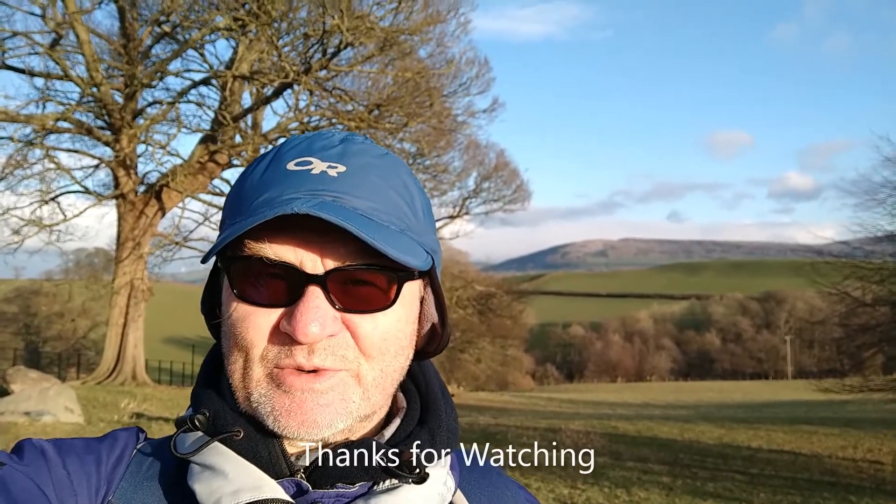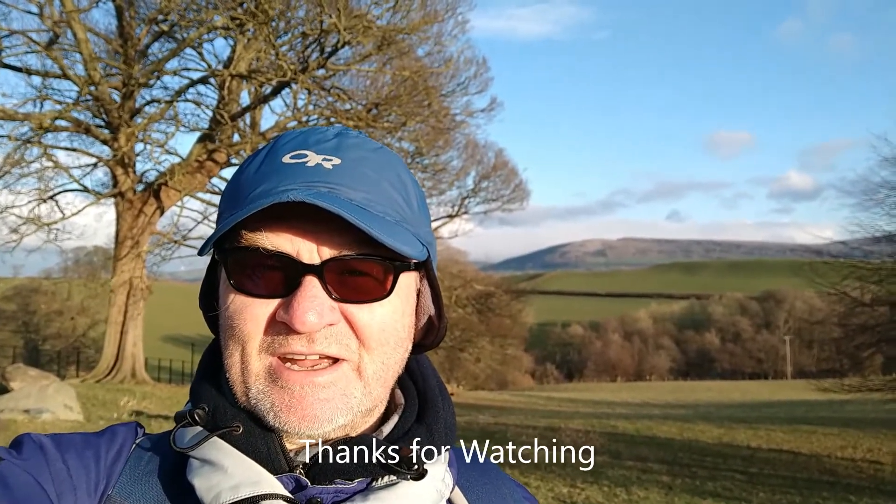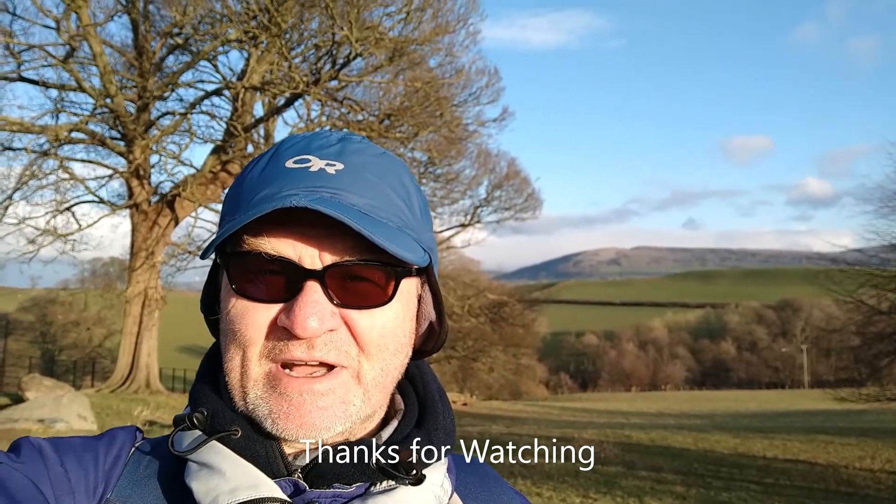I'm going to sign off at this point. I'll just spin it round so that you can see the fountain knot in the background — the sun's in my eyes, but I shouldn't complain, it's nice to see it. Thanks for watching, and maybe catch you on the next video. Bye!